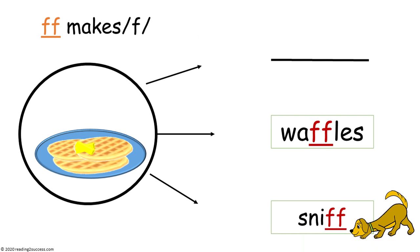Next, introduce kids to F-F, the double F that makes the F sound. The first arrow is pointed to a blank line, showing that there are no common words that begin with F-F. Then we go to the middle arrow, and we see waffles, which has the F-F and makes the F sound. And then at the end, we have sniff, which ends in F-F and makes the F sound.